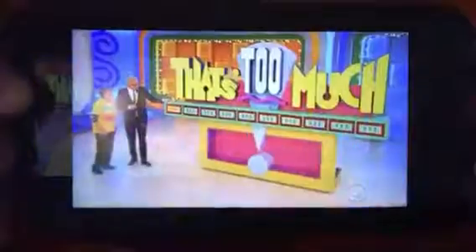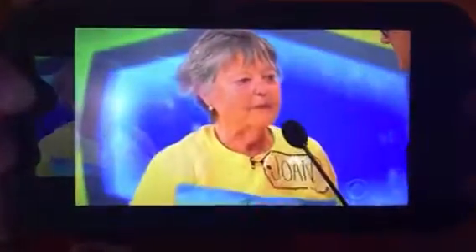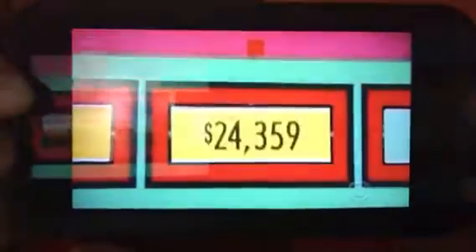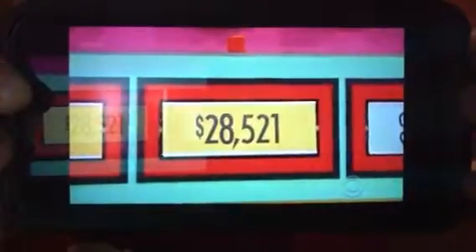Okay, here we go: $20,041 — keep going. $21,000 — keep going. $23,120 — keep going. $24,350 — keep going. $25,000 — keep going. $27,009 — one more. She says $28,521 — one more. She says $30,234.